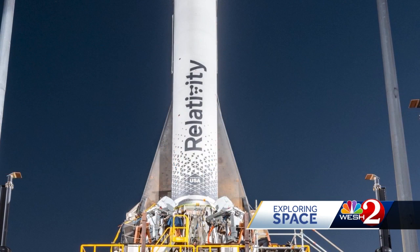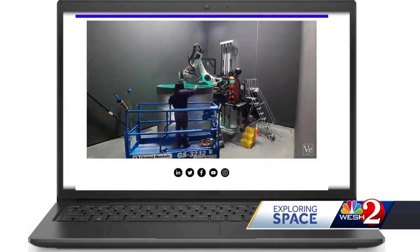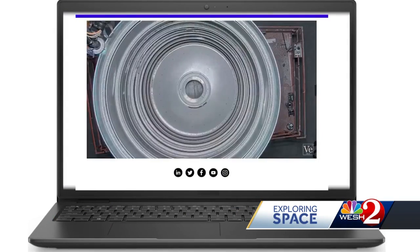The mission is called Good Luck, Have Fun. Like SpaceX's Falcon 9 booster, the Relativity rockets will be reusable. The company says because of the way they're manufactured — printed — and the streamlined supply chain, they can create a rocket from raw material within 60 days. 3D printing rockets, if successful, could drive down costs in a big way.